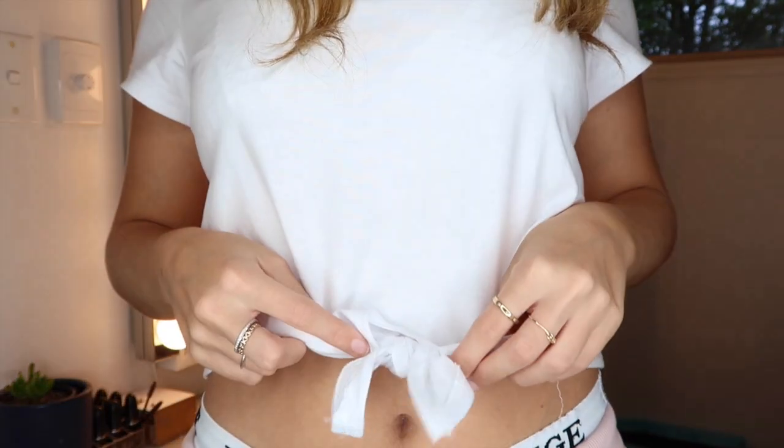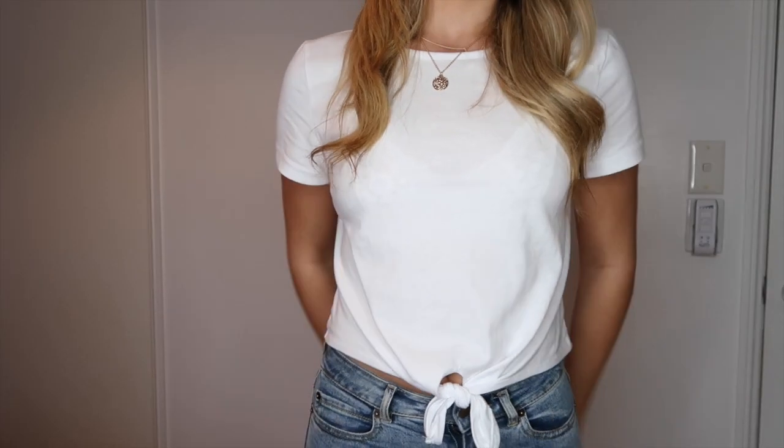Oh, one more thing — this shirt I'm actually wearing right now! I totally forgot I also got this white plain cropped t-shirt with a little tie-up at the bottom, which looks super cute with those jeans I just showed. I'm honestly obsessed with it — it's just the perfect plain white t-shirt.